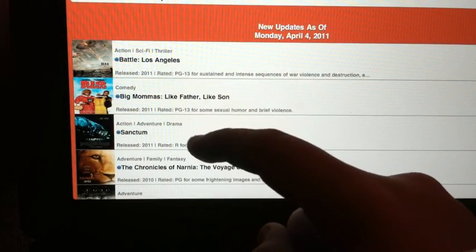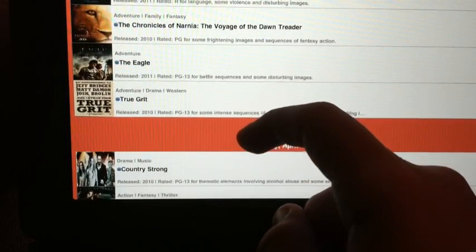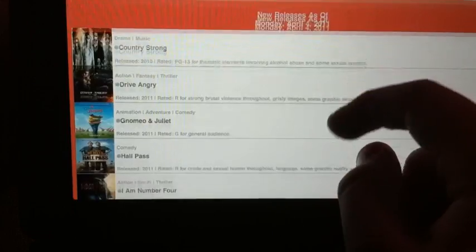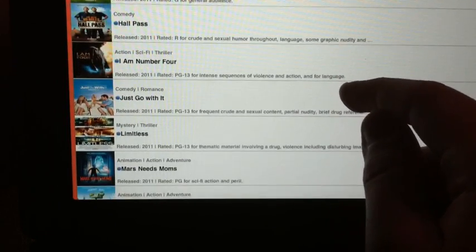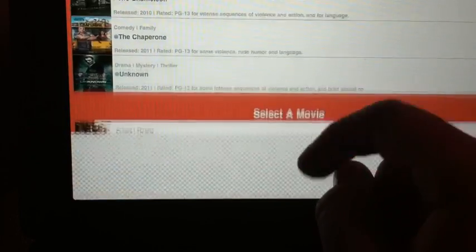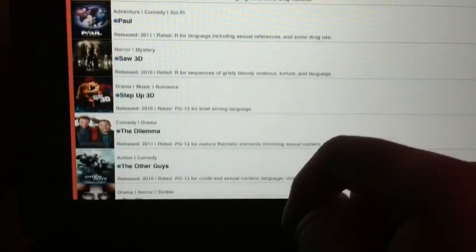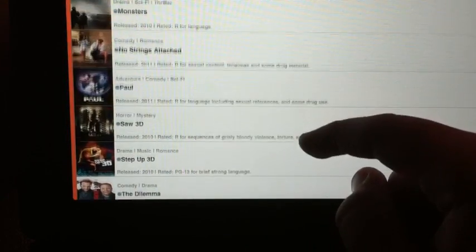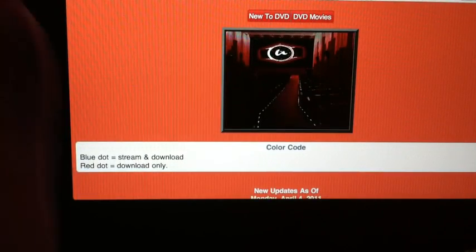We've got Battle Los Angeles, Big Mama, Sanctum, Chronicles of Narnia, The Eagle, True Grit — a few movies there. And then some more in-theater movies: Just Go With It — that was a good movie — Rango, really good movie also. They have a lot of in-theater movies. The Dilemma, really good. I've actually seen almost every single one of these movies because I go to the movie theaters every week with friends. So that's the In Theaters section.